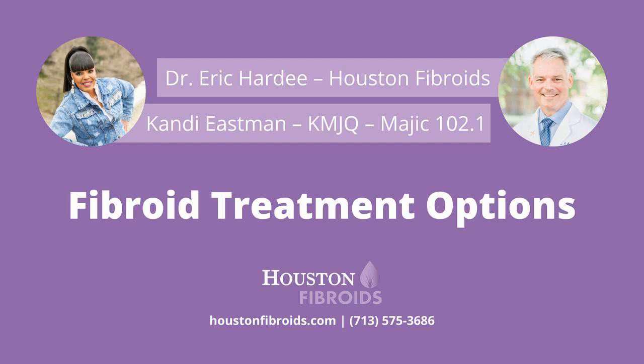We're talking uterine fibroids with Dr. Hardy, fibroid specialist at HoustonFibroids.com. You can request an appointment at 713-575-3686. Dr. Hardy will be back next hour around 11:18, so we can talk about what you should do if your OB-GYN tells you a hysterectomy is your only option. We're the People's Station, Magic 102.1.